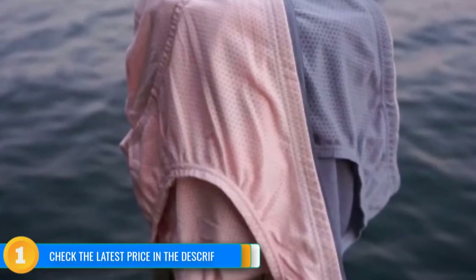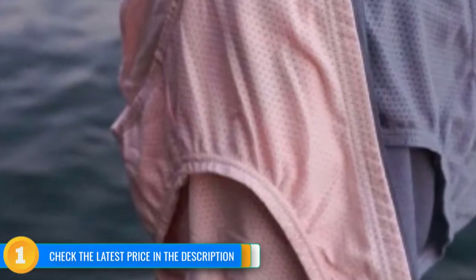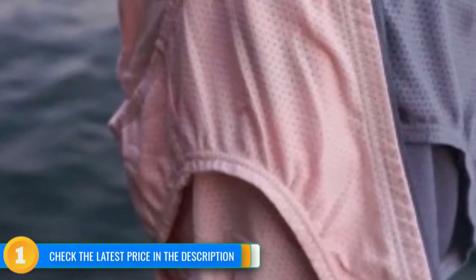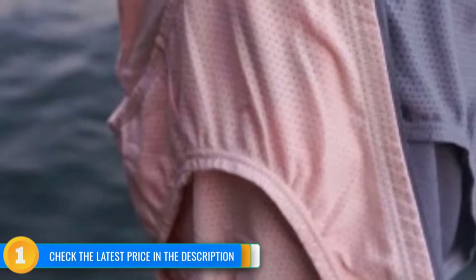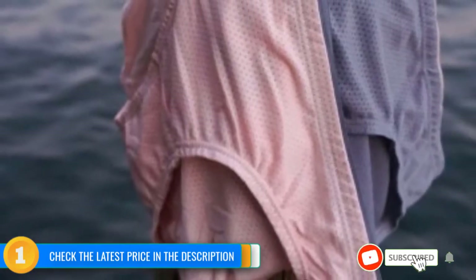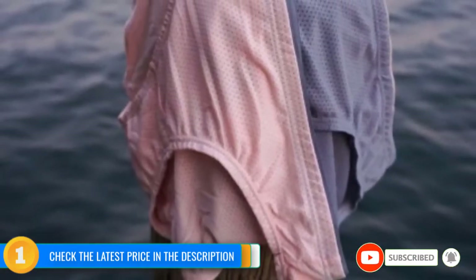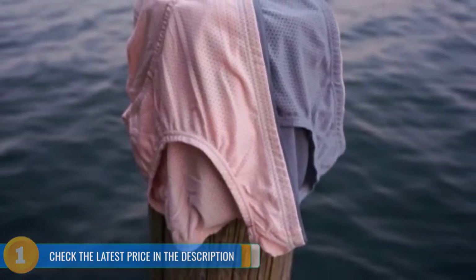Besides the bikini, Fruit of the Loom also makes the breathable micromesh style in a hipster, high or low rise brief, and plus sizes. The packages come with a variety of colors, from vibrant to muted. This product comes in nice colors with clean lines but doesn't scream cuteness, and for a bikini cut, they are full coverage. The breathable bikini was the most versatile pair tested, providing comfort and performance in the office or on the trails, all at a reasonable price.